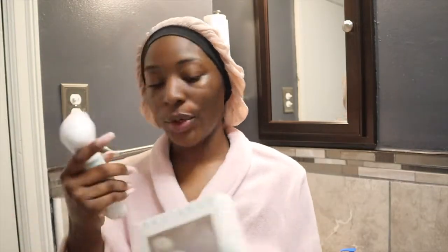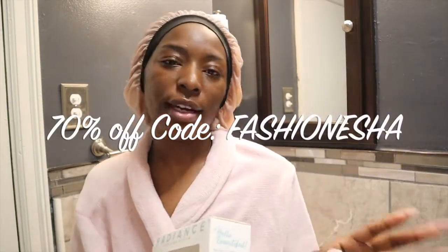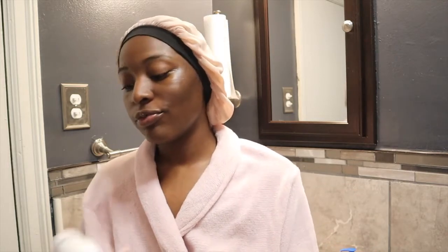Now for the extra special thing — if you guys want to purchase this Spin Care System from Duval, I have a link down in the description and you can use my special code for 70% off your purchase. You'll end up paying around $28 for something that's $95 regularly. Just use my code Fashionisha — I put it down in the description bar below along with the link to their Spin Care System.